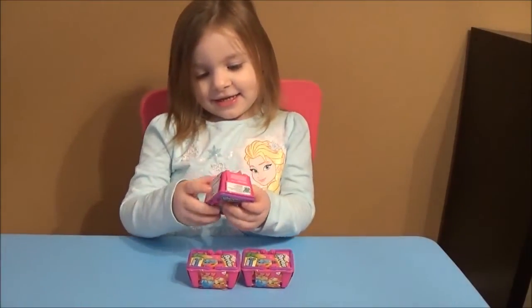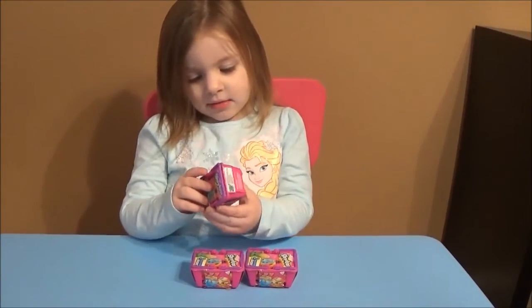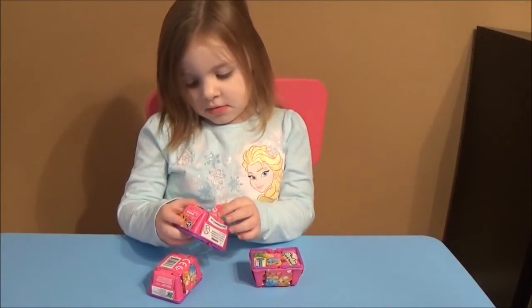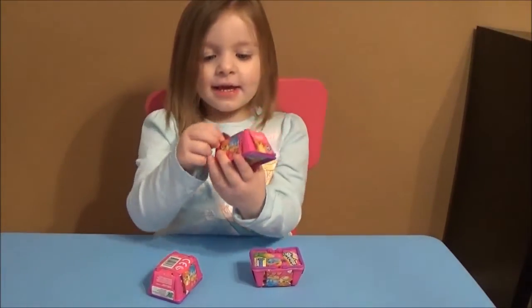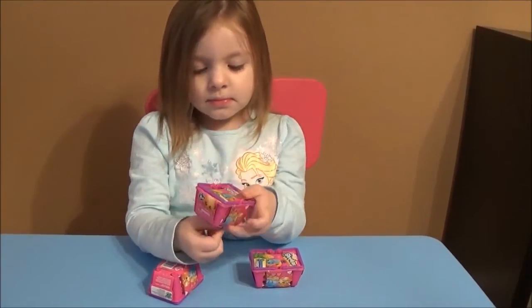We're reviewing Shopkins! We got three more Season 2 blind baskets. Hopefully you guys have had time to check out our entire case opening that we did — that's a good one — but we're still trying to get a few more Shopkins. So we bought three more blind baskets to see what new ones we can get. Are you ready to open them up, Ava?